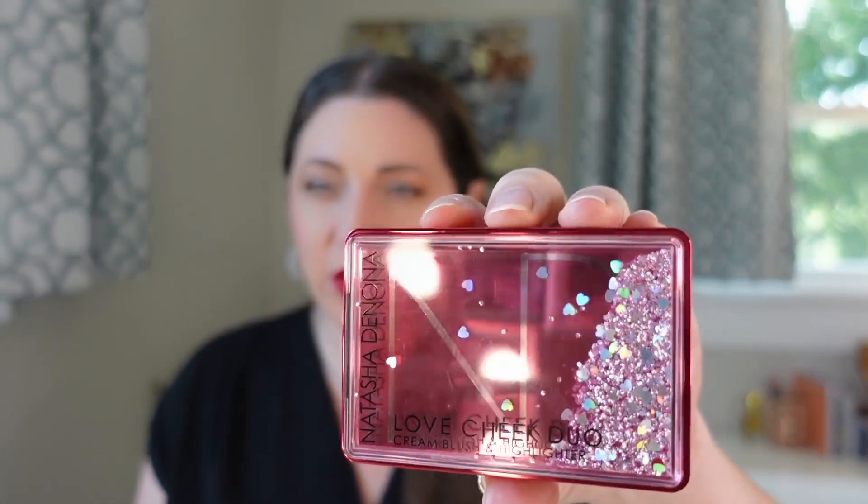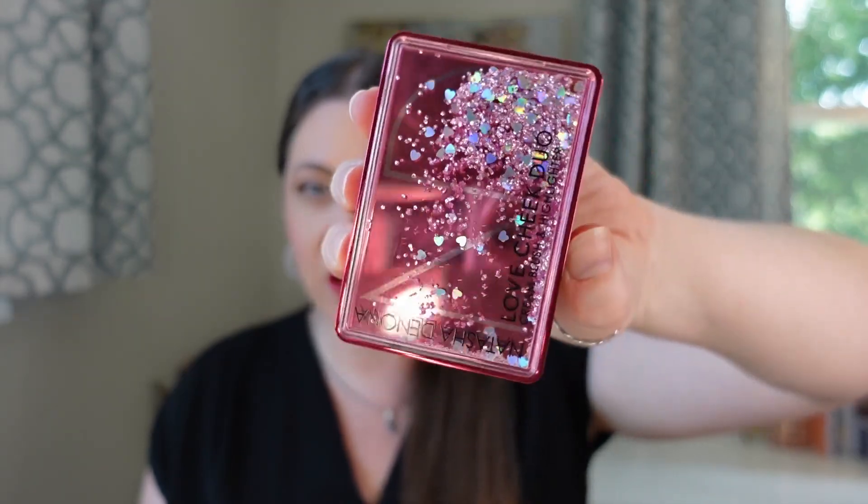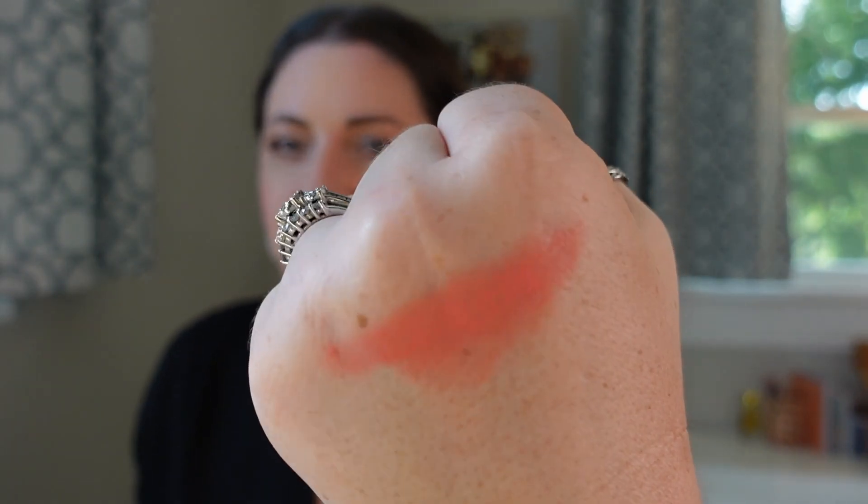Coming in at number 28 is the Natasha Denona Love Cheek Duo — a cream blush and powder highlighter in very cute packaging, probably why I bought it. This is a drier cream formula; I've had it a little while so it has dried out some. It is a semi-matte finish, making it super easy to apply. It is a buildable formula for sure. It's a very cream-to-powder formula, so it makes it very easy to blend into the skin — not patchy at all. However, it isn't the longest lasting. It's like a satin-matte finish. It's not quite as opaque as I would like, but it is buildable. It's just not my favorite formula in my collection, and that's why it came in at number 28.